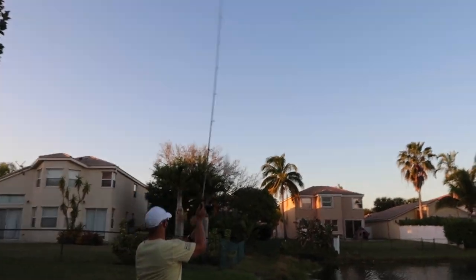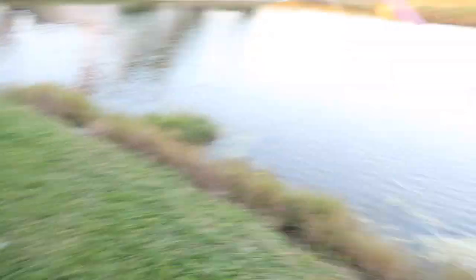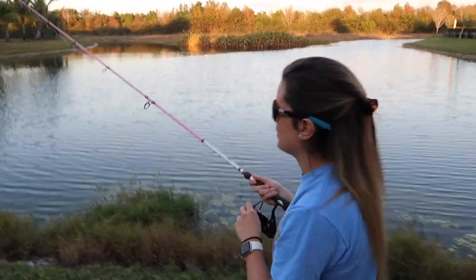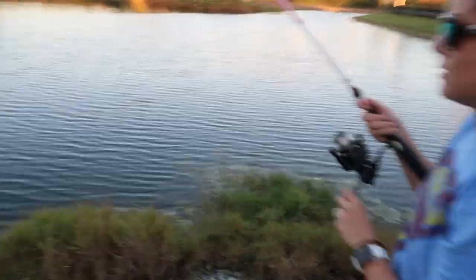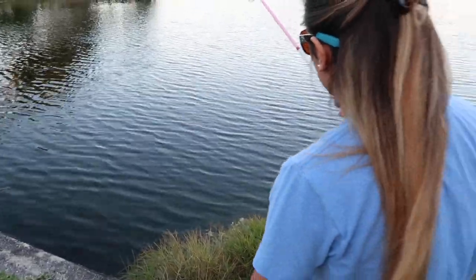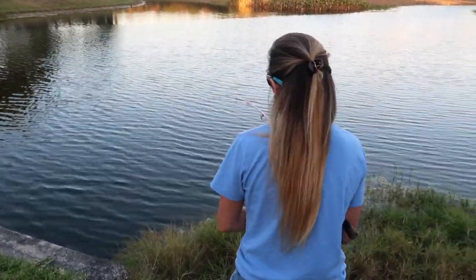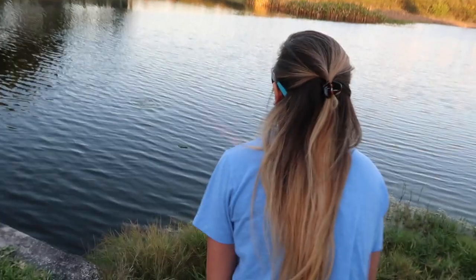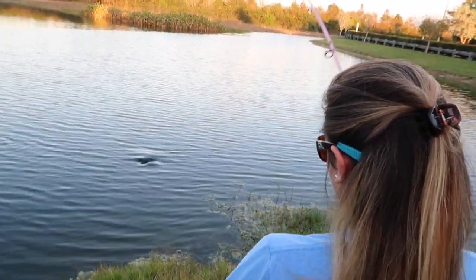Are you ready? Open the bail, walk up to it, close that bail. You're about to get swirled up on — reel a little bit. Reel up, reel up! You're probably tight — set the hook, set the hook! There it is!